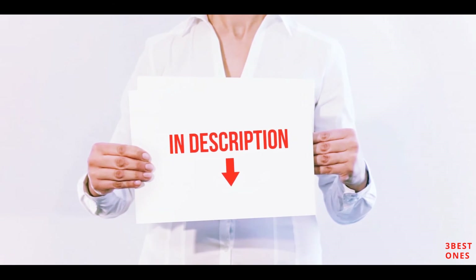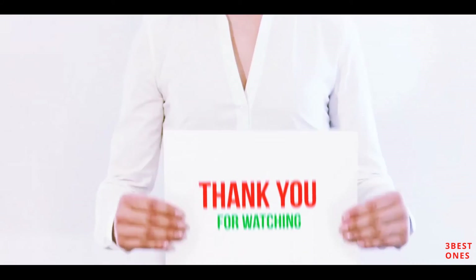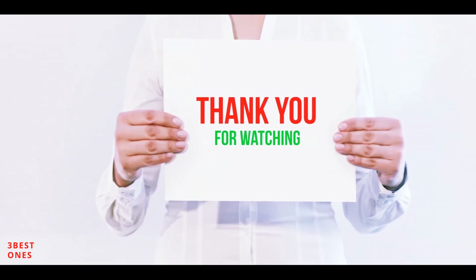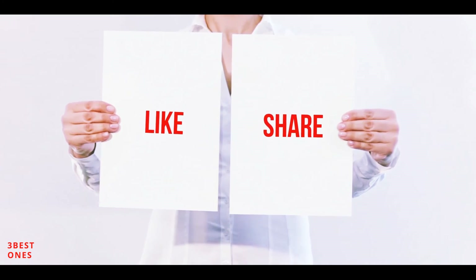I've included all the links in the description — you can check out those links for more information and the latest price. Thank you for watching. If you liked this video, please hit the like button, share it with your friends, and be sure to subscribe.